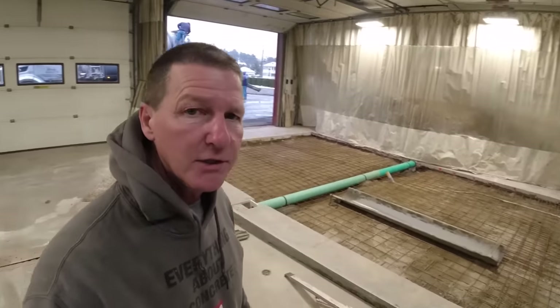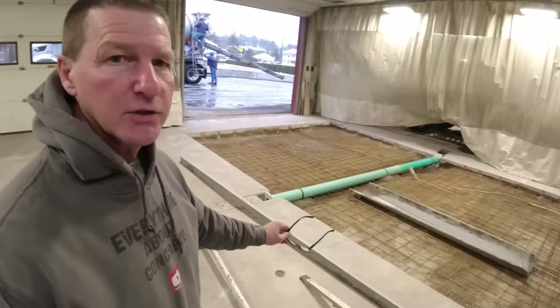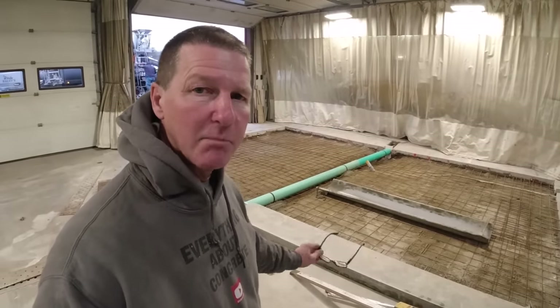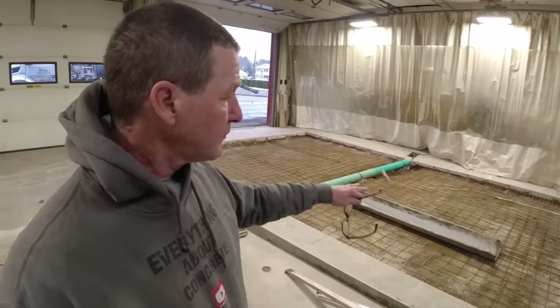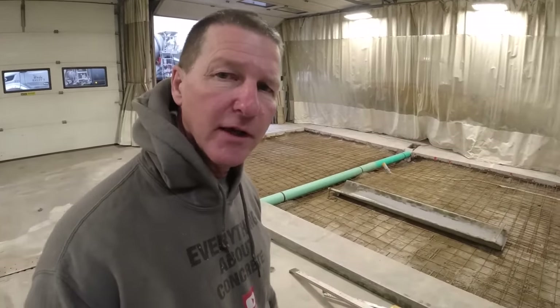Good morning everybody. They're installing a brand new lift in this garage — it's a collision center. This section needs to be really, really flat. They had a guy come in, bust it out, prep it, and then hired us to come in and pull the concrete. We're going to use the laser to get it flat so when they set the lift on it, everything is going to sit real nice.